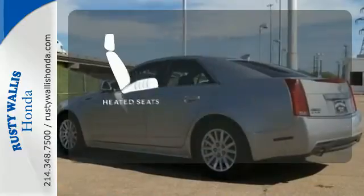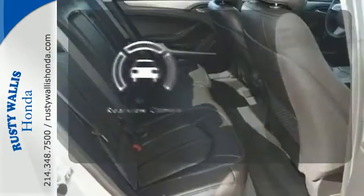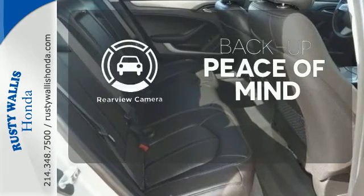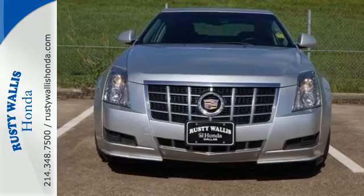The heated seats keep you comfortable, no matter how cold it is. Hindsight is 20-20 with a backup camera. See why Cadillac sets the standard when you test drive this CTS today.